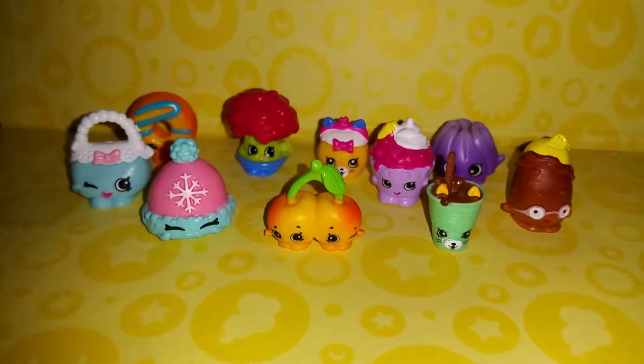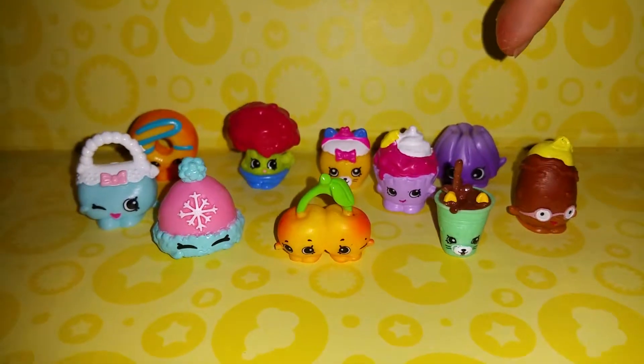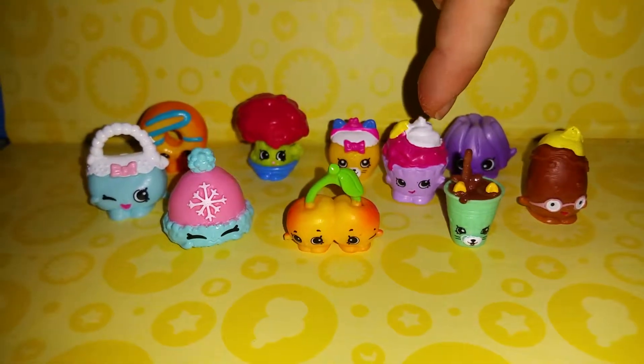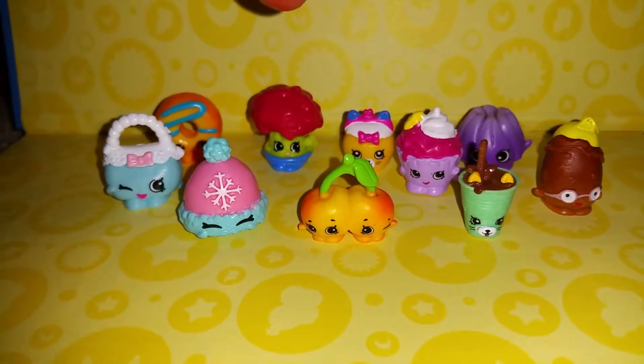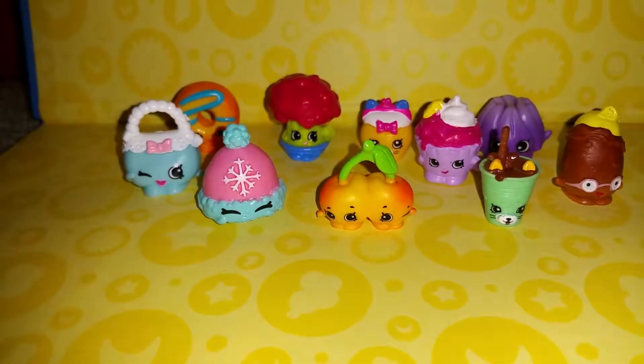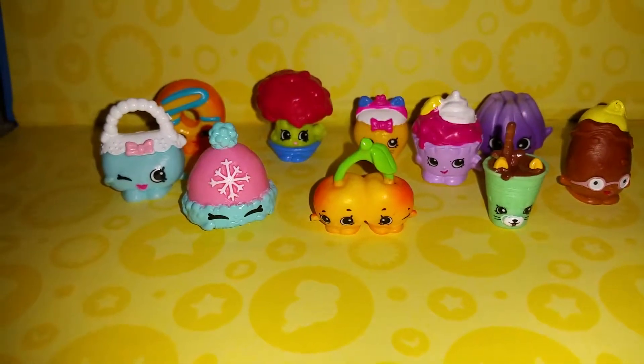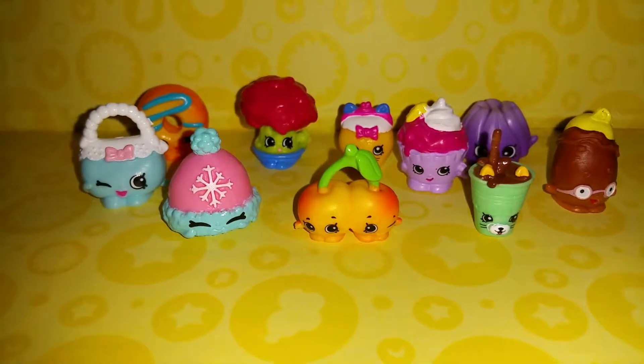I'm not sure on that one. That one's Peely Potato. I think that one's Dinky Drink. That one's Cheeky Cherries. They're hard to remember — that's why you've got your ticket, isn't it? It's a list, a shopping list.